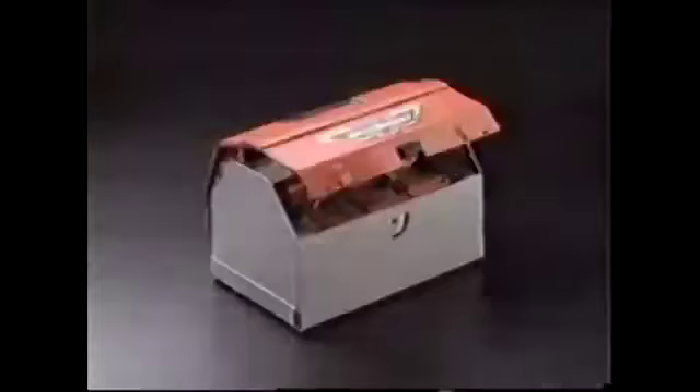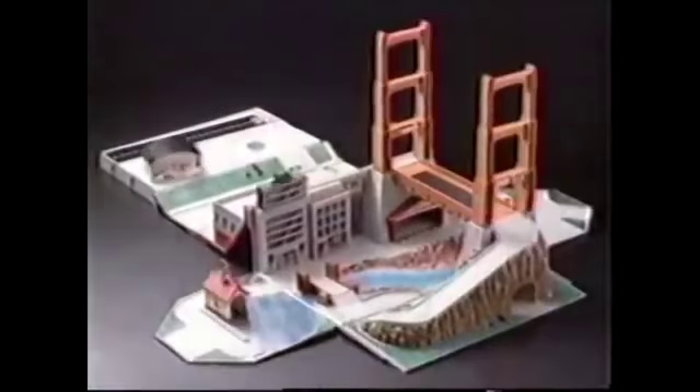Or take a Micro Machine flying machine in for a landing. Phew, this place has it all! The new Micro Machine Super City Toolbox Play Set from Galoob — the one and only outrageous original miniatures. Remember, if it doesn't say Micro Machines, it's not the real thing.